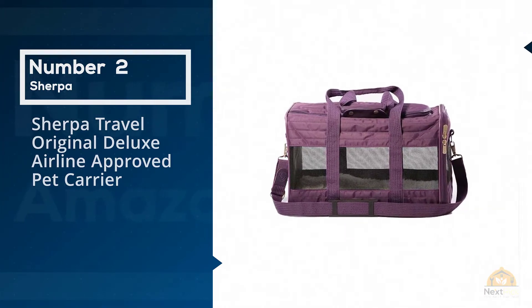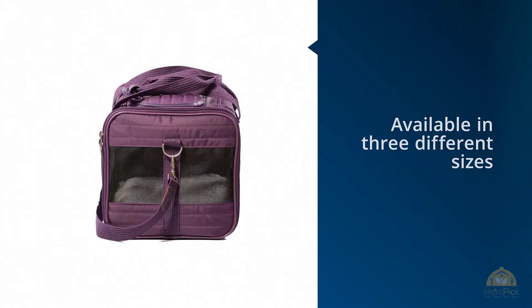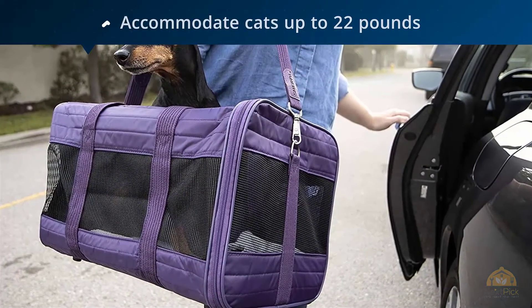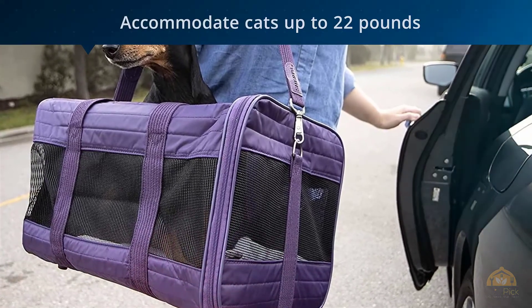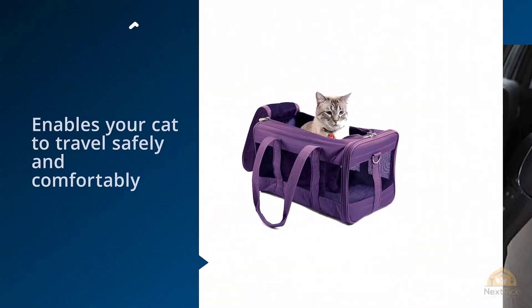Number two: Sherpa Travel Original Deluxe Airline Approved Pet Carrier. If you're looking for a cat carrier that does it all, consider the Sherpa Deluxe Pet Carrier, available in three different sizes to accommodate cats of up to 22 pounds. This carrier is soft-sided and airline approved, enabling your cat to travel safely and comfortably by car or plane.